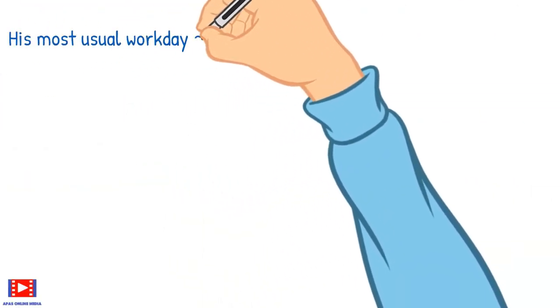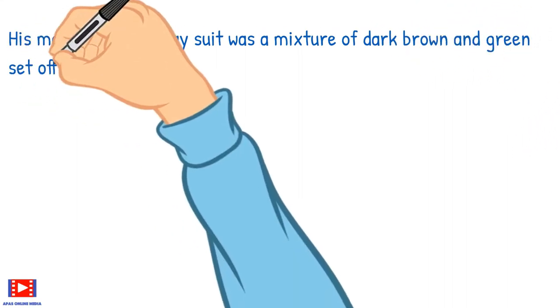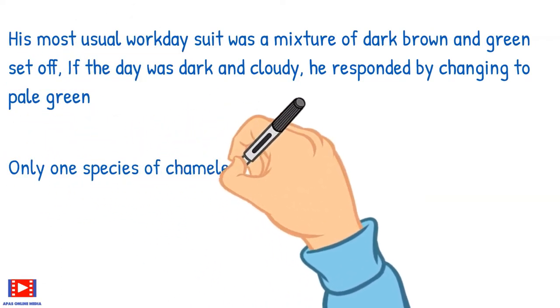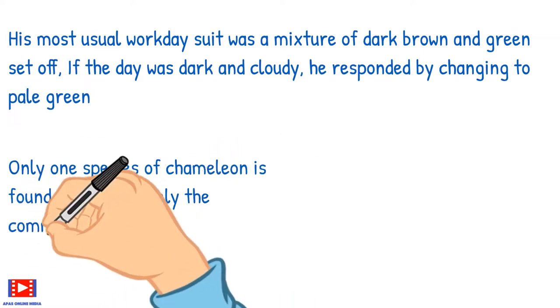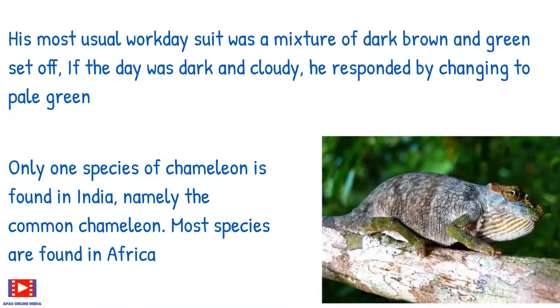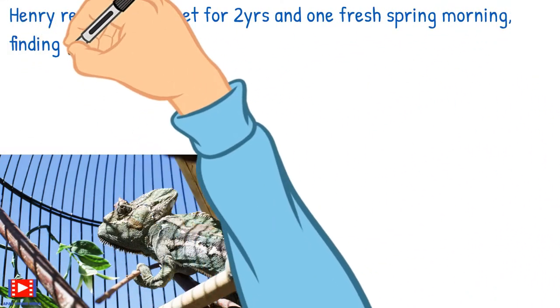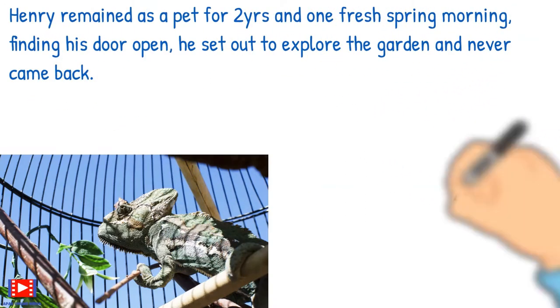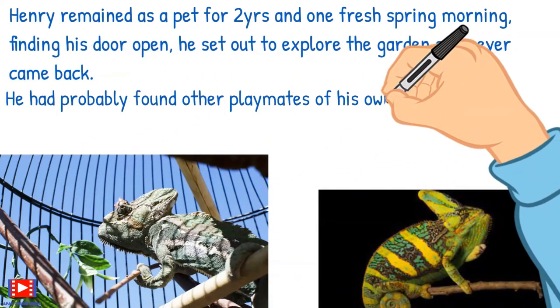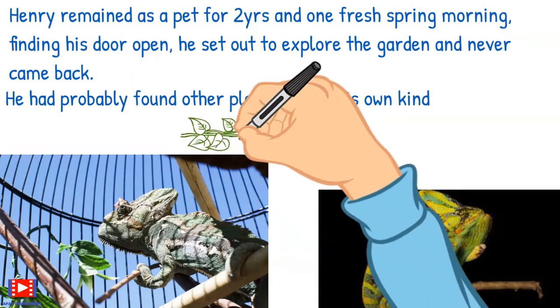His most usual workday suit was a mixture of dark brown and green. If the day was dark and cloudy, he responded by changing to pale green. Only one species of chameleon is found in India, namely the common chameleon; most species are found in Africa. Henry remained as a pet for two years, and one fresh spring morning, finding his door open, he set out to explore the garden and never came back. He had probably found other playmates of his own kind.